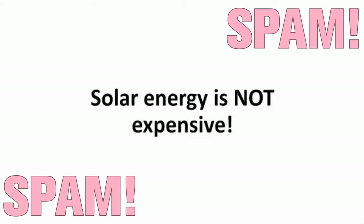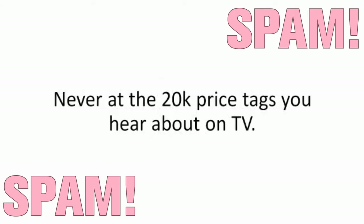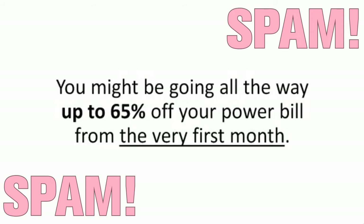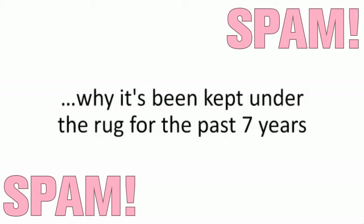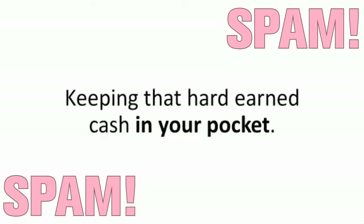Solar energy is not expensive. Done the right way, you'll have it up and running for mere pennies, never at the $20,000 price tags you hear about on TV, and you can see the savings piling up overnight. You might be going all the way up to 65% off your power bill from the very first month. Stick with me for the next few minutes and you'll find out everything you need to know about this MIT marvel, why it's been kept under the rug for the past seven years, how I found out about it, and how you can use it too, keeping that hard-earned cash in your pocket.